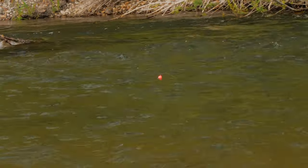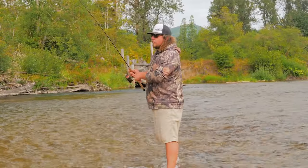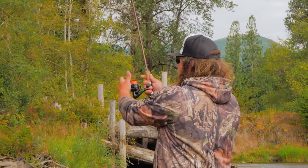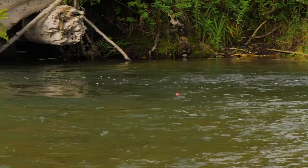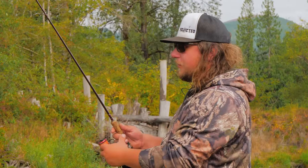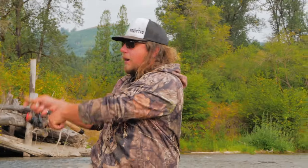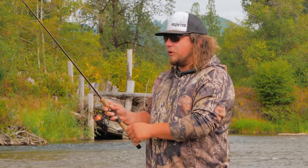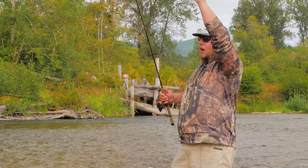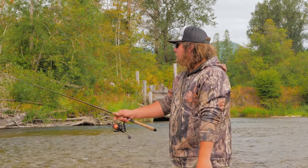The biggest thing when fishing a fixed float presentation is line management. It's very important that your line doesn't go downriver faster than your bobber itself. As I fish through the run, I mend my line — I grab the line, lift it, and put it upstream of my bobber, then continue letting the bobber float down naturally at the same speed as the current. That makes it look as natural as possible to the fish. Once I get to the end of my drift, I leave my bail open and let that bobber coast downriver.